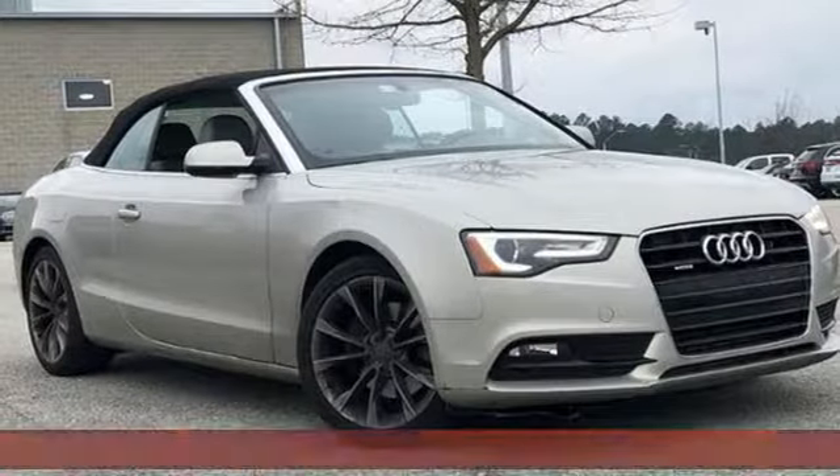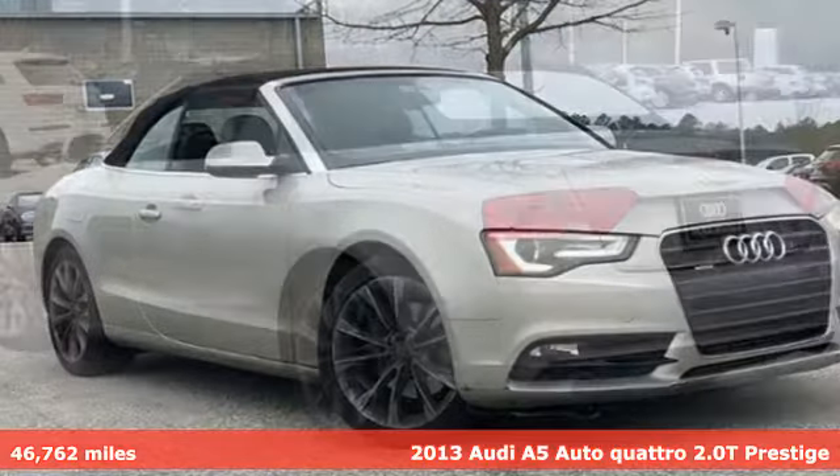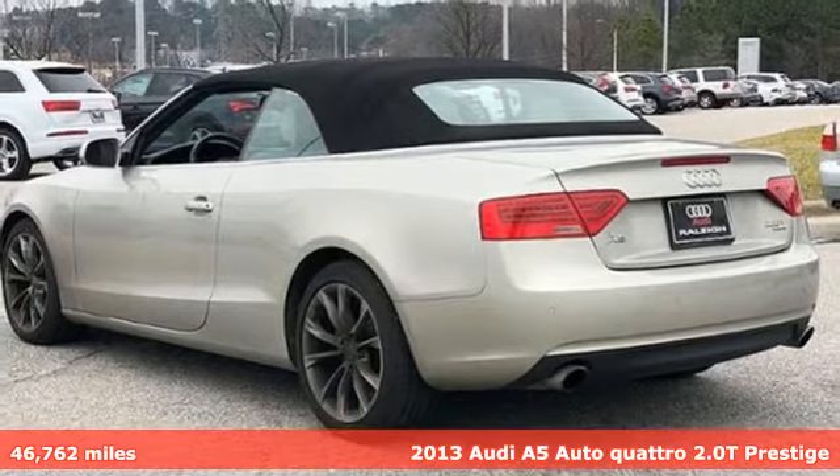Here's a 2013 Audi A5. This A5 has the power to get you all revved up.